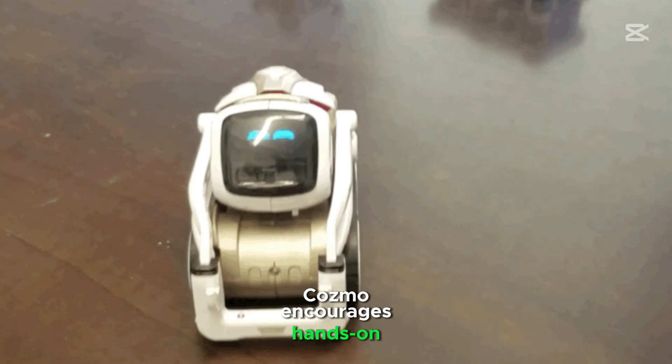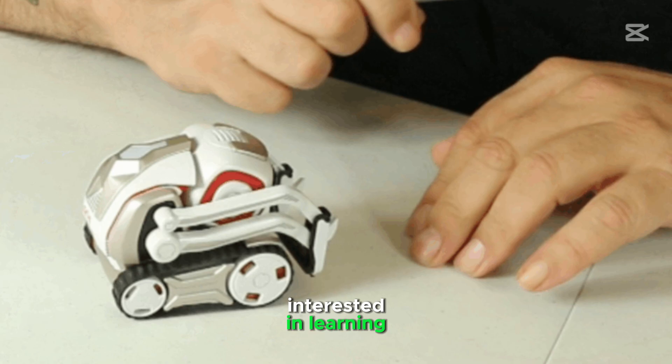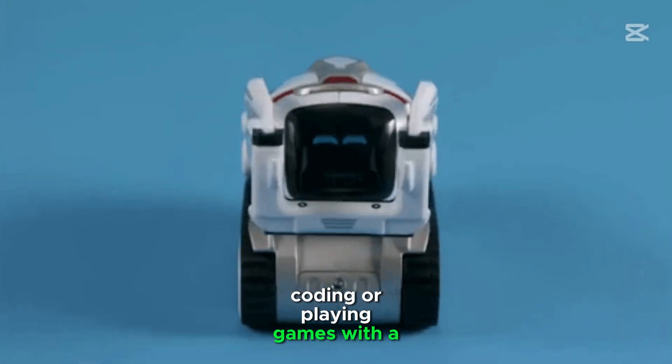Cosmo encourages hands-on interaction and creativity. It is perfect for children and adults interested in learning coding or playing games with a robot.